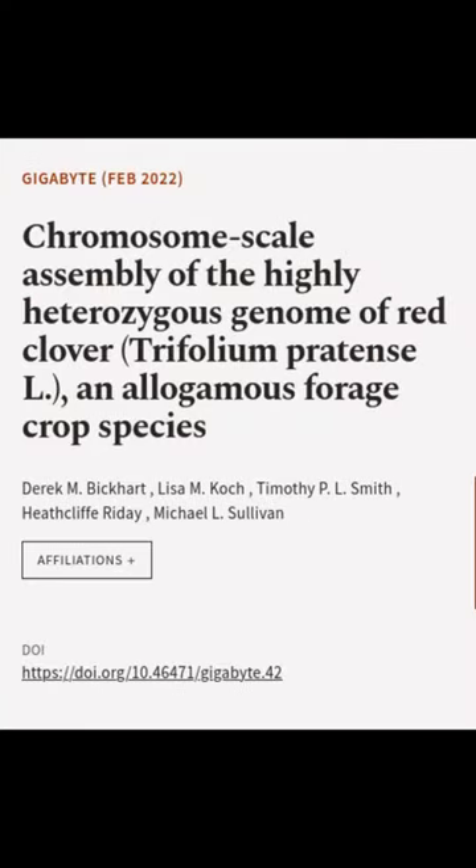This article was authored by Derek M. Bickhart, Lisa M. Koch, Timothy P. L. Smith, and others.